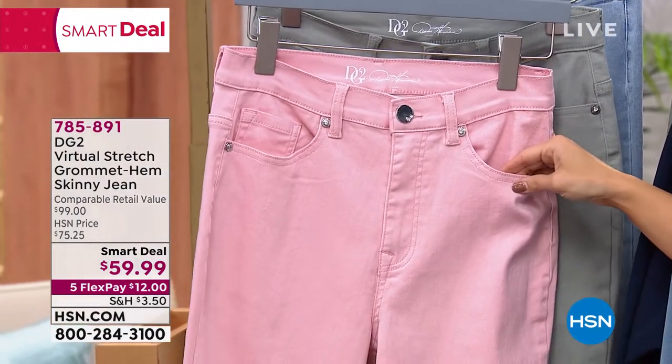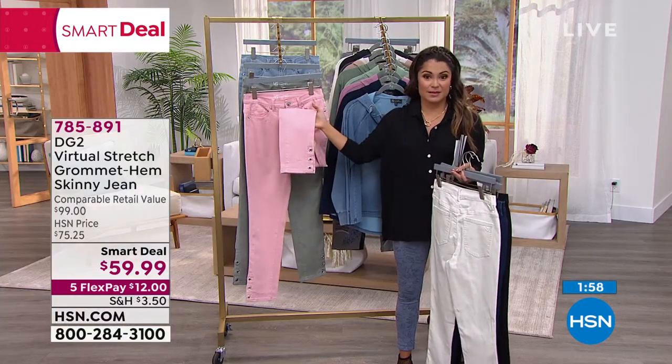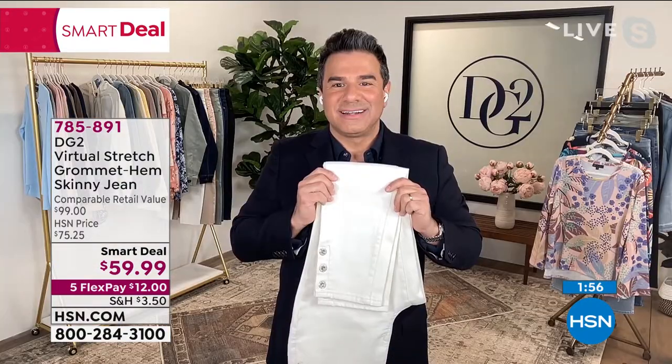We have 300 left in the blush — that's all she wrote. We just launched this tonight, you guys. You're getting first dibs on this one. Let's give them a quick two minute rundown on this.